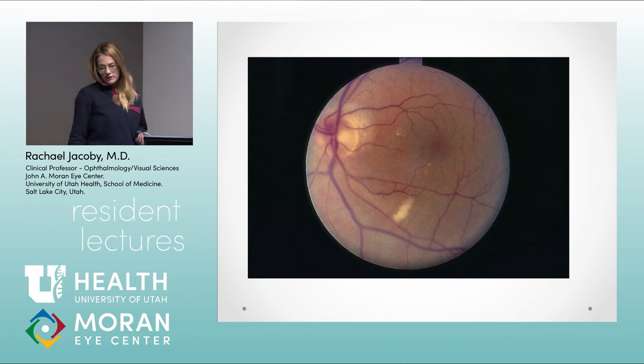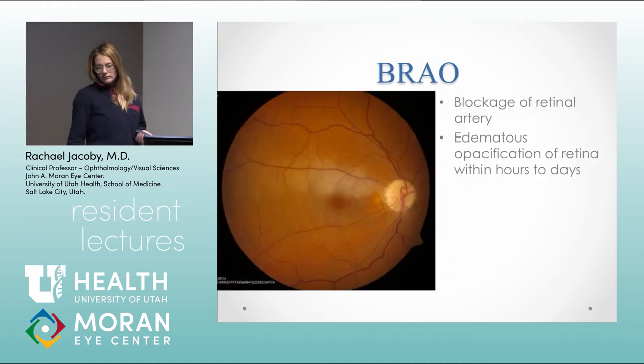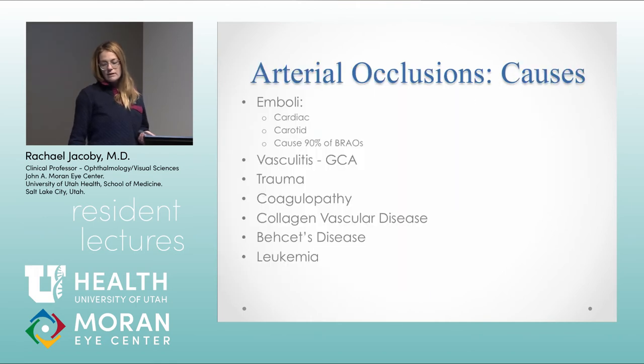Here's a typical cotton wool spot — you don't really see much on fluorescein angiogram usually; there's just obscuration of the layers underneath. Branch retinal artery occlusion causes blockage of a retinal artery leading to retinal whitening and opacification of the retina over hours to days. The most frequent cause is emboli — cardiac and carotid are the most likely sources. Always keep giant cell arteritis in mind. The main types are cholesterol embolus, platelet-fibrin embolus, and calcific or cardiac embolus. Studies show we're not good at predicting source based on appearance, so you need to do the full workup.